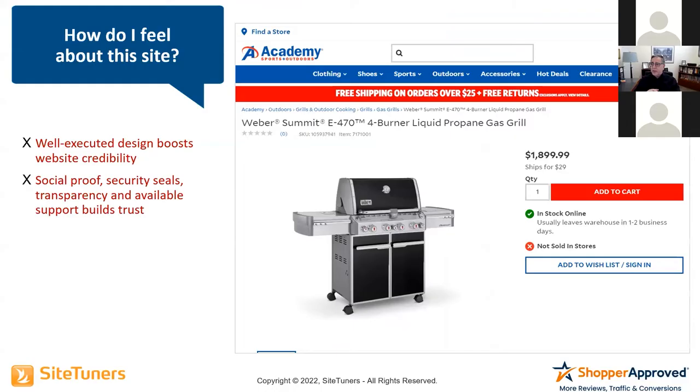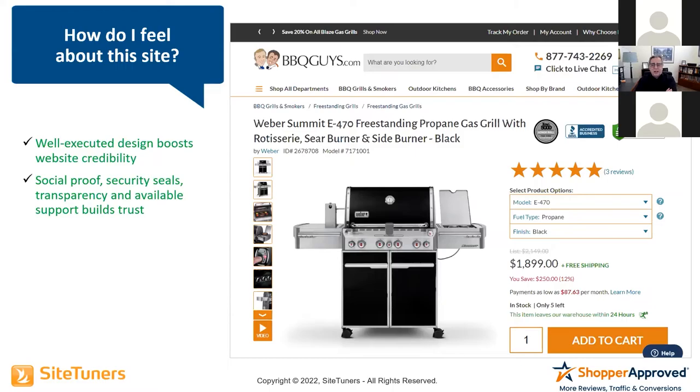It turns out you can buy grills online — and these grills could be thousands of dollars. A Weber East 470 four-burner grill is $1,899. So how do I feel about this site? I don't feel real good about it, because they're not giving me any kind of trust. Let's compare that to another site where they've got all sorts of trust: Inc 5000, accredited business, 100% protected, reviews, and a phone number. It's the same exact price. Which site do you think is going to have the better conversion rate?